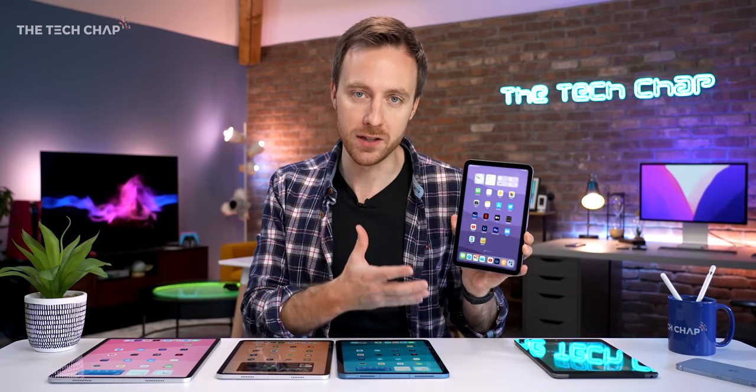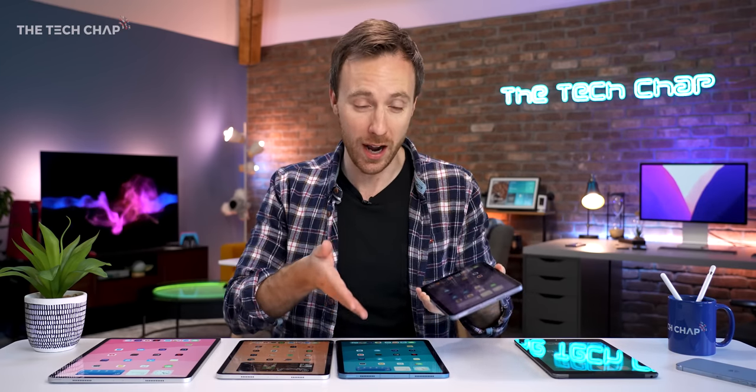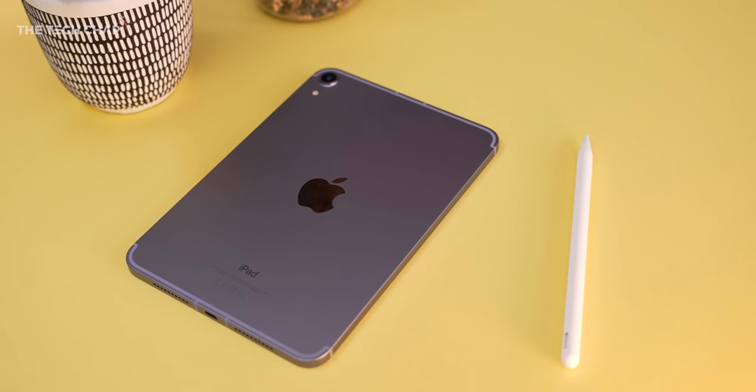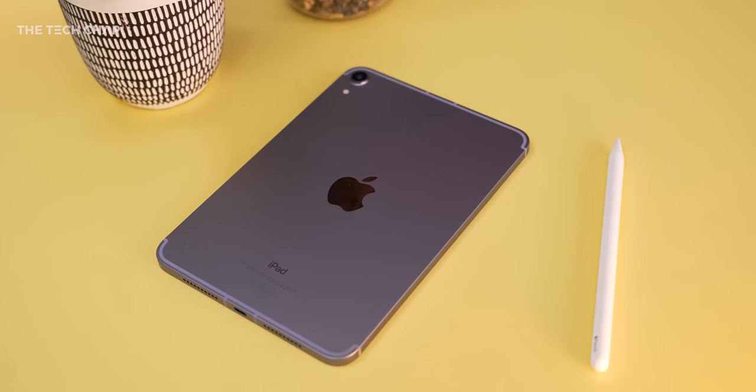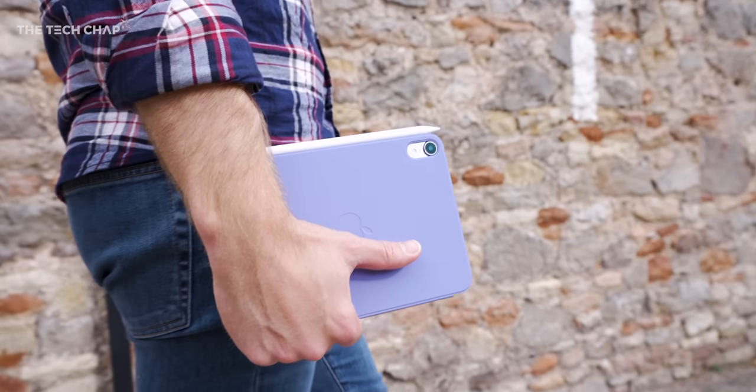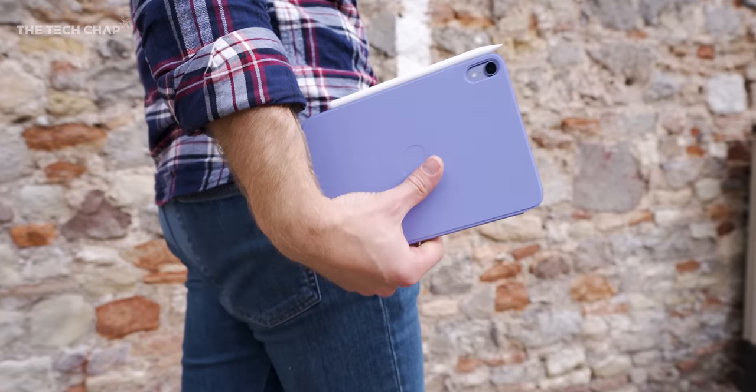This is actually the sharpest iPad in terms of pixel-per-inch density, and it's a beautiful 8.3-inch IPS screen. The only real downside — which also applies to the base iPad and the Air — is that we're still locked to a 60Hz screen. Only the Pro models get the ProMotion 120Hz display. It also comes with only 4GB of RAM compared to 8GB on the new iPad Air. It's not exactly cheap at £479 or $499, which makes this 64GB mini a hefty £160 more expensive than the 64GB regular iPad.